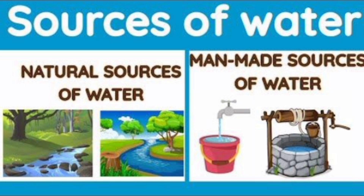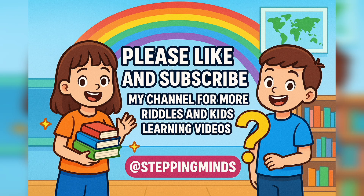That's all for today's class, kids. If you like this video, don't forget to smile and say water is life. And don't forget to like, share and subscribe to my channel. Thank you.